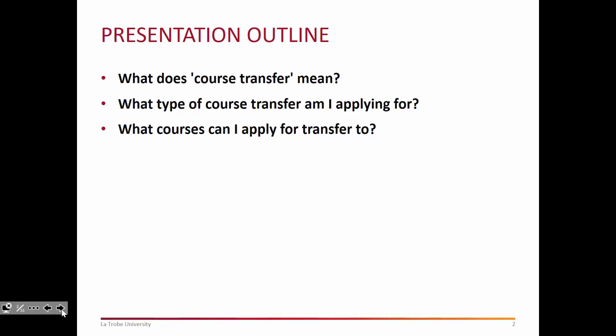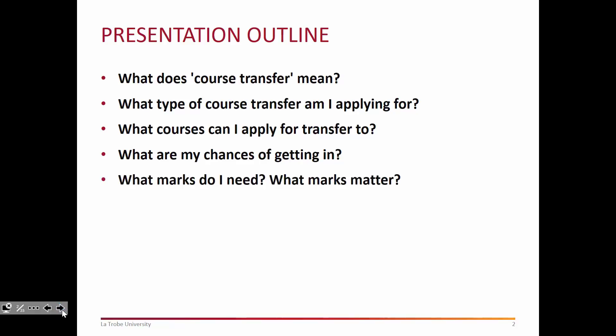There are different categories of transfer but that shouldn't obstruct you from applying to them whatsoever. We're going to look at what your chances are of getting in to them at this point by looking at past success rates with students getting into these types of courses. We're going to have a look at what marks you need and what marks matter for transfer, which is quite pertinent at this point in the year because you've started your academic year and you need to think about where you need to get to in order to apply for a transfer.